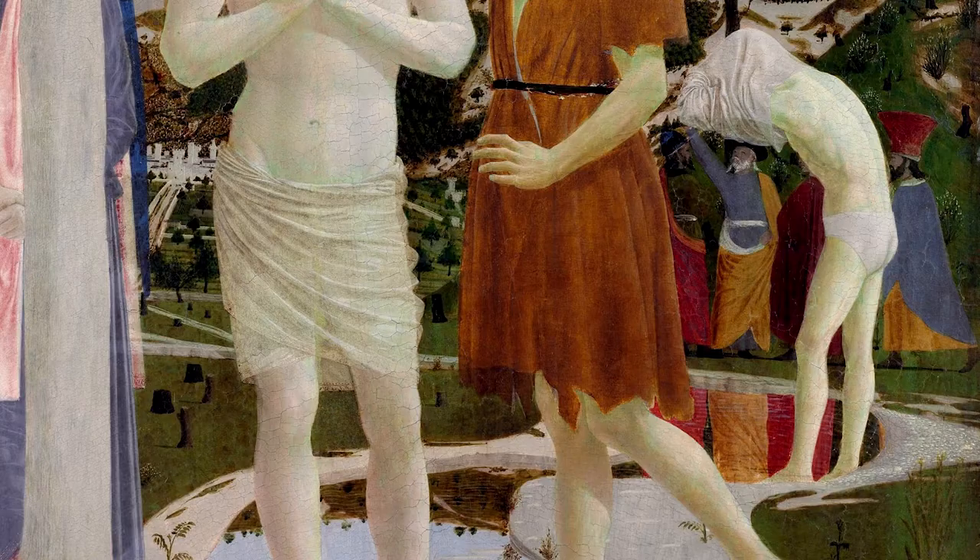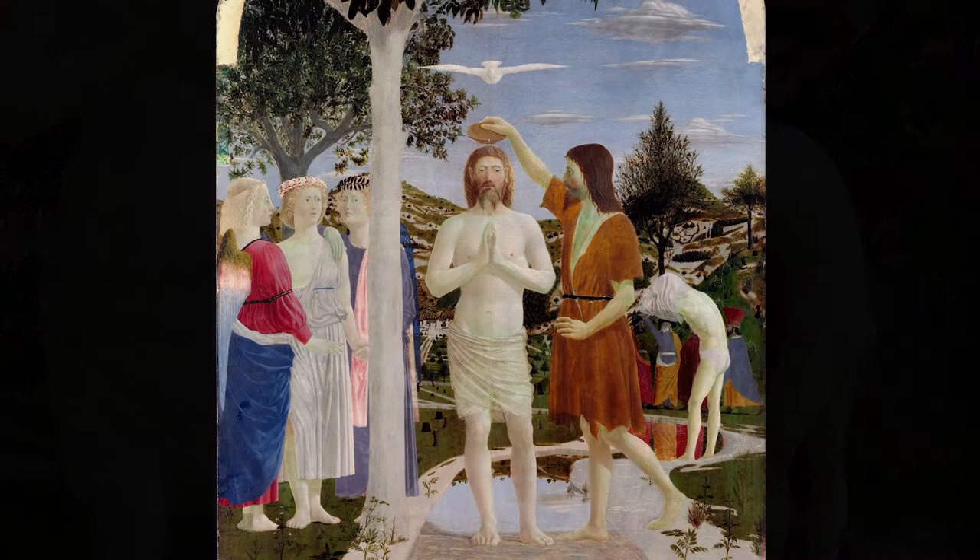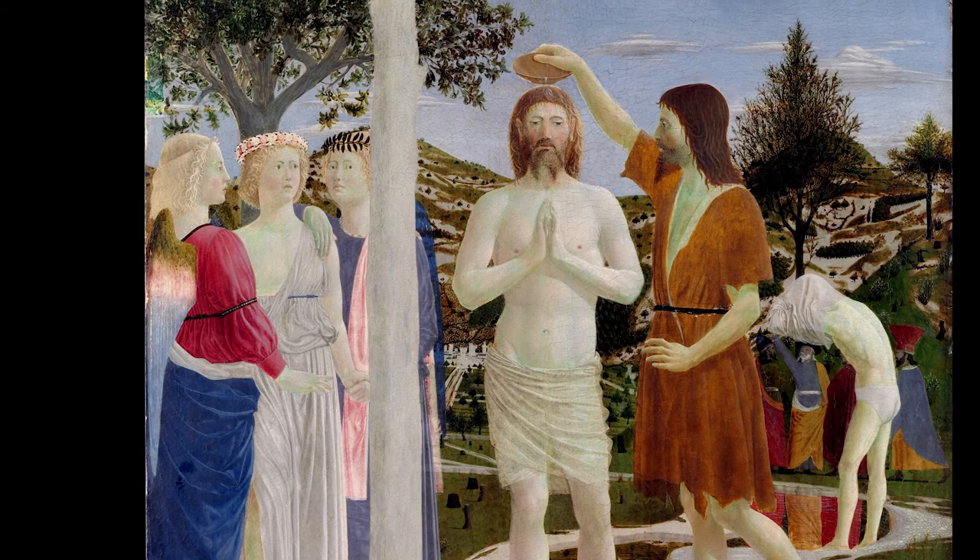Behind the men getting undressed on the right there are figures dressed in an oriental fashion, probably Byzantine dignitaries who came for the Council. The three angels have different meanings as well. They are three first of all, and the colors — red, white, and blue — are the colors of the Trinitarian order, defenders of the Holy Trinity.